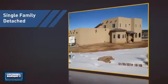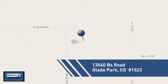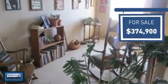This detached home is a great choice for families who want the privacy of their very own lot, and it's located in this area. Currently listed at just under $375,000, it just went on the market this month.